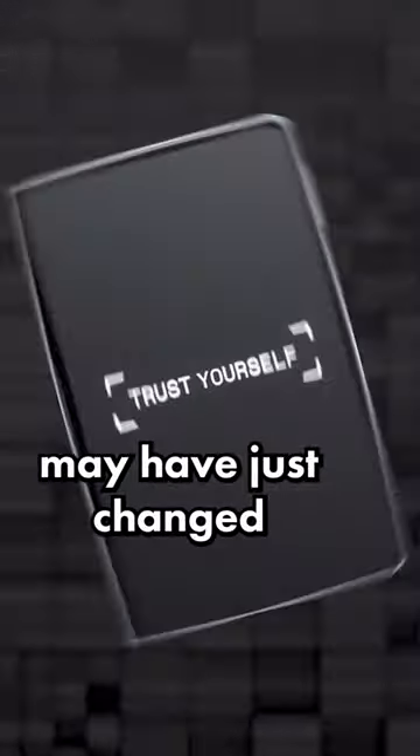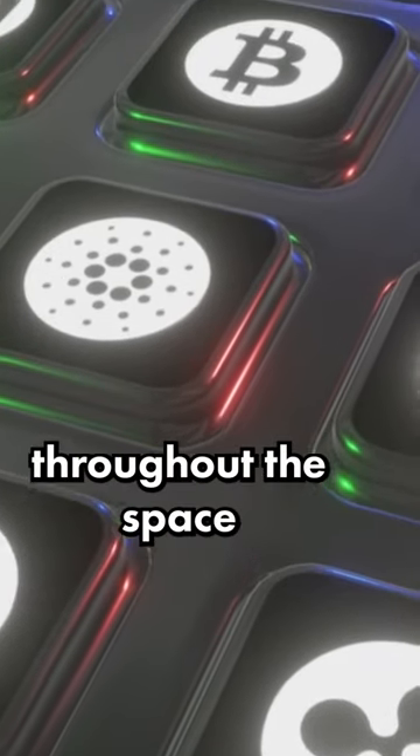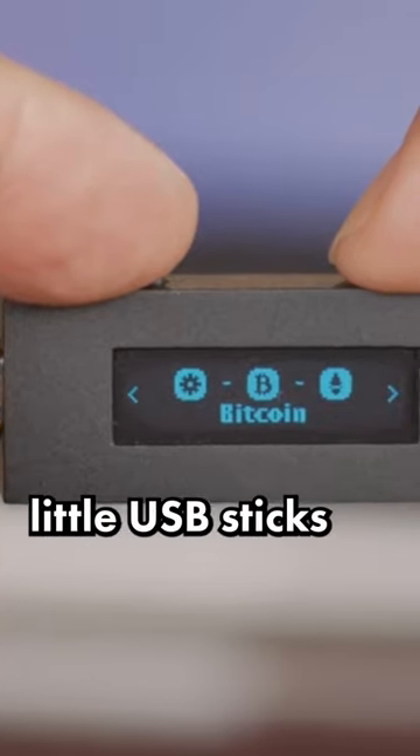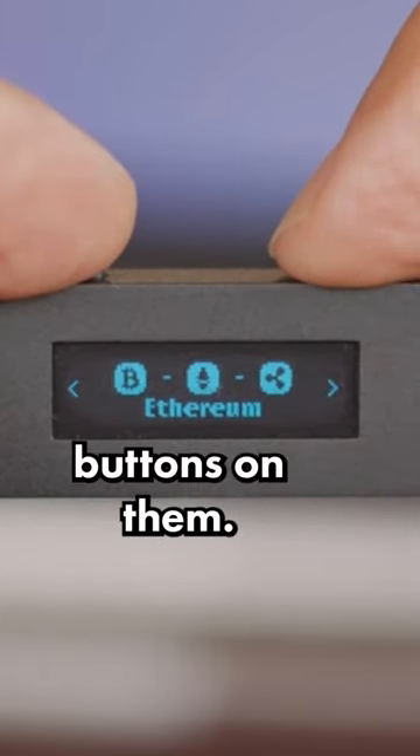The Ledger Stacks hardware wallet may have just changed crypto forever. The company Ledger is known for making extremely popular crypto hardware wallets. They are fairly well respected throughout the space, and their products allow users to keep their crypto extremely safe. Typically, these wallets look like little USB sticks and have just a couple of buttons on them.